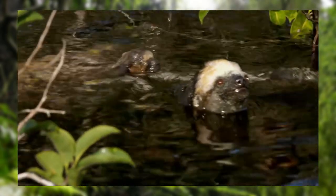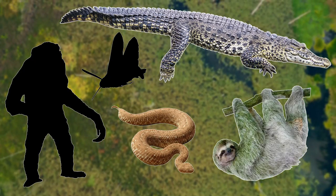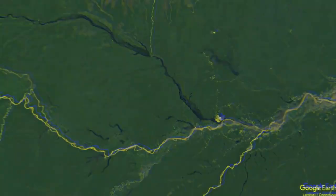Despite this, they do look very goofy when they're swimming, and whether on land or in the water, sloths do have a very strange way of moving.